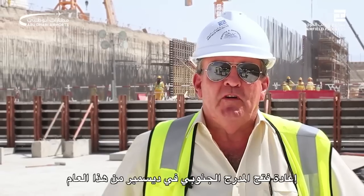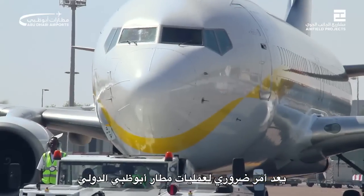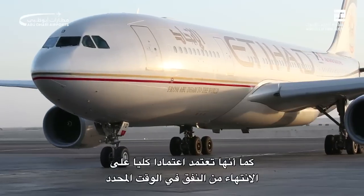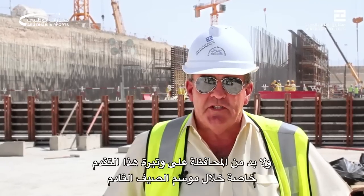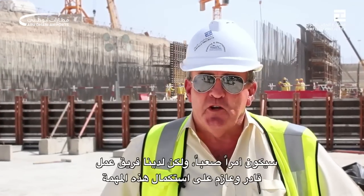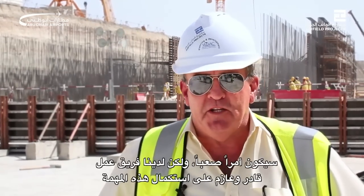The reopening of the southern runway in December this year is essential for Abu Dhabi International Airport operations, and it's also totally dependent upon our completing the tunnel on time. Progress on the tunnel to date has been very good, but that progress has to be maintained, particularly through the oncoming summer season. It's going to be difficult, but we have a team on board who are both capable and determined to complete this mission.